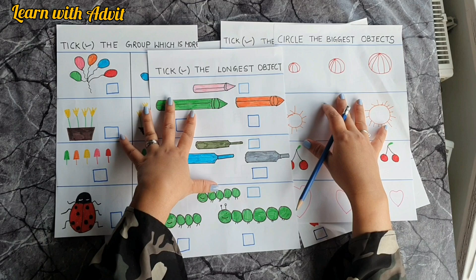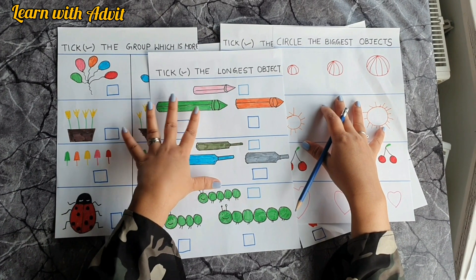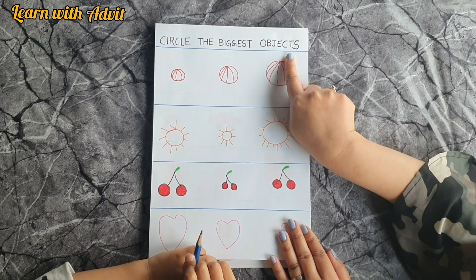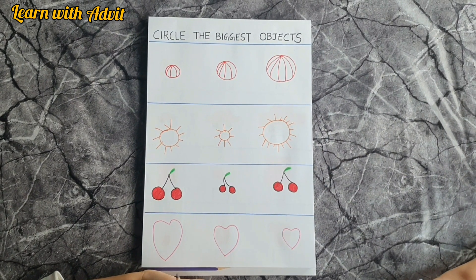We'll cover big and small concepts, long and short, and few and many. So let's get started. This is the first sheet — what you have to do is circle the biggest object. Look carefully and circle the biggest. Come on, start doing it.